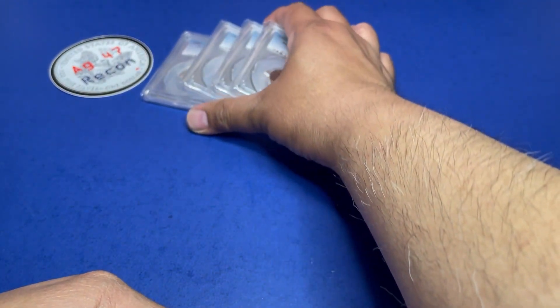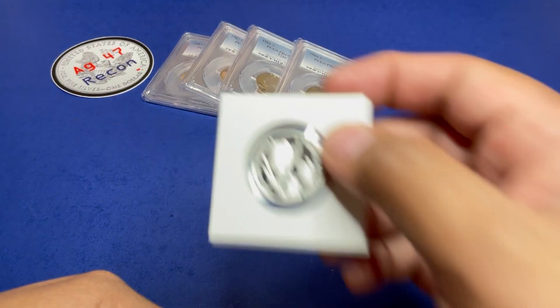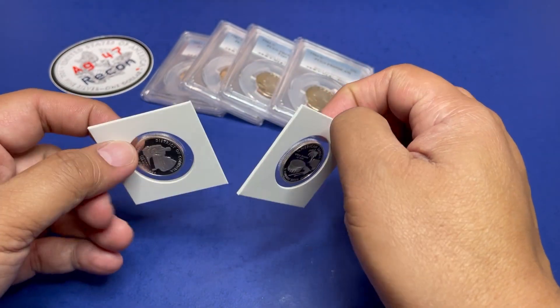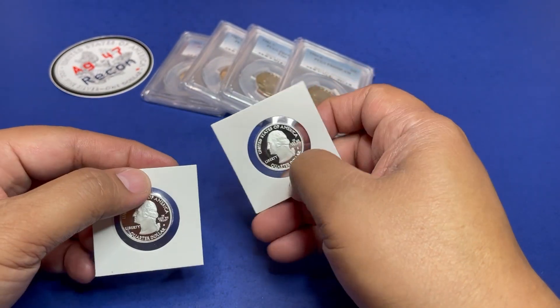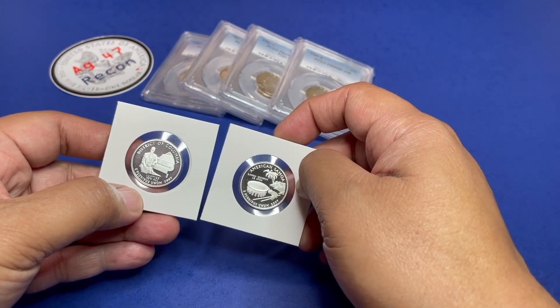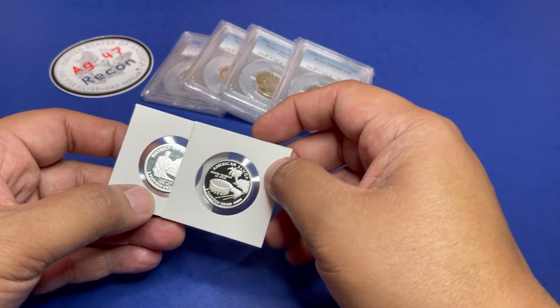Then we'll move on to another set — these are the silver quarter statehood quarters, but these are the territories: the District of Columbia and American Samoa.